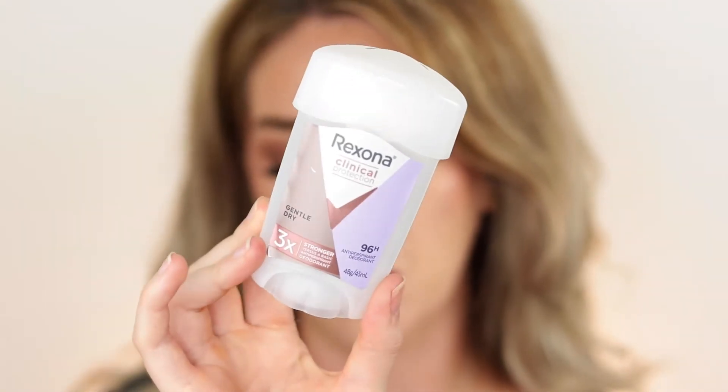It's not an empties without one of my Rexona Clinical Protect deodorants. If you're a sweaty betty, this is a great deodorant to control your sweat. It has a nice fragrance. Love it, will continue to repurchase.